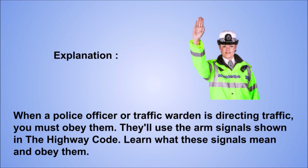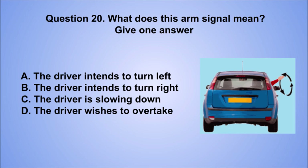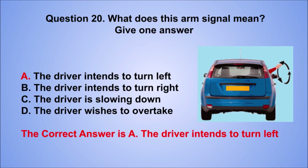Question 20. What does this arm signal mean? Give one answer. A. The driver intends to turn left. B. The driver intends to turn right. C. The driver is slowing down. D. The driver wishes to overtake. The correct answer is A, the driver intends to turn left.